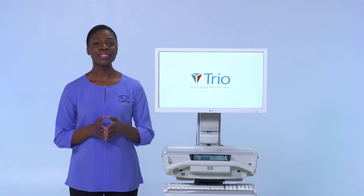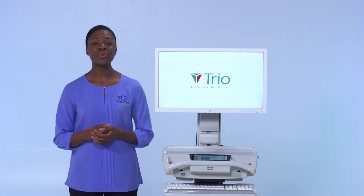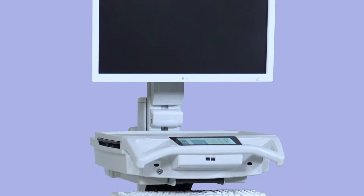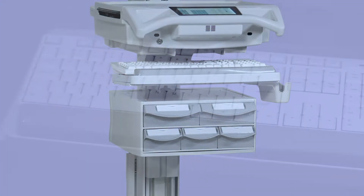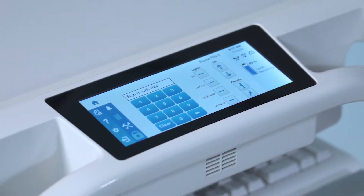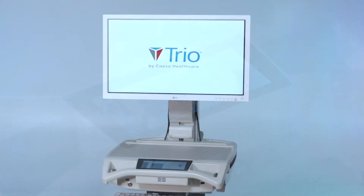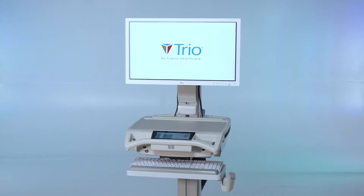CAPSA Healthcare is proud to introduce our newest generation point-of-care platform, the TRIO Mobile Computing Workstation. The TRIO Computing Workstation is a design blend of the most innovative and most reliable computing carts ever offered. Its ergonomic design coupled with innovative advances in ease of use, maneuverability, and power system runtime make TRIO your partner in providing superior patient care.